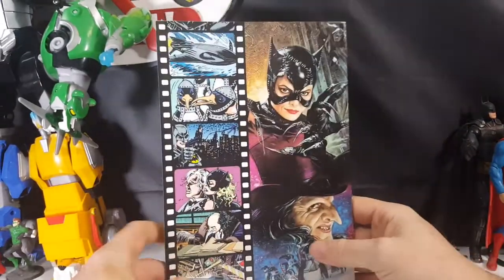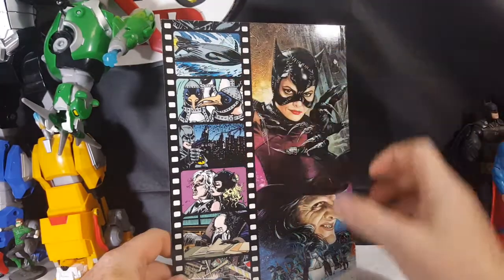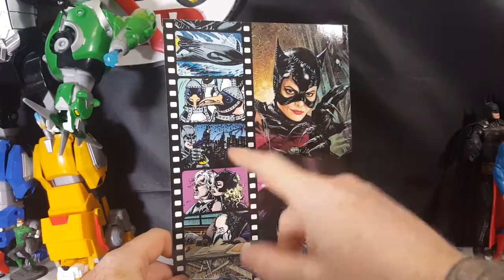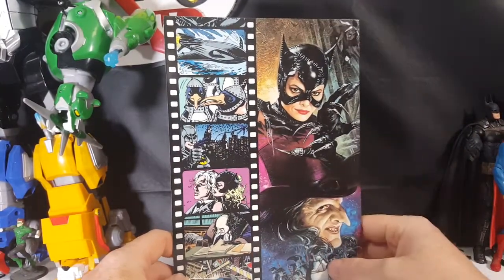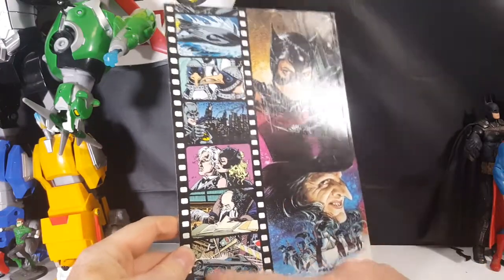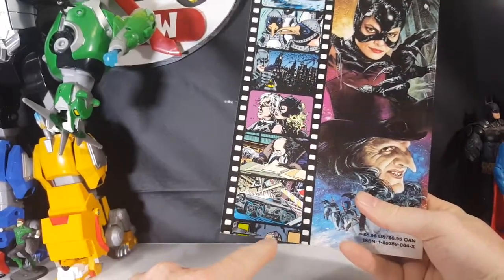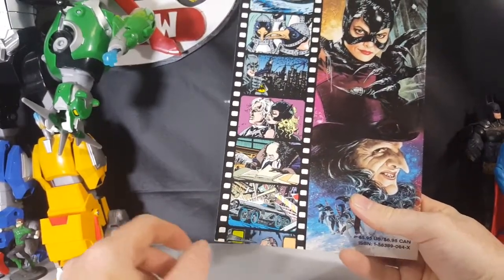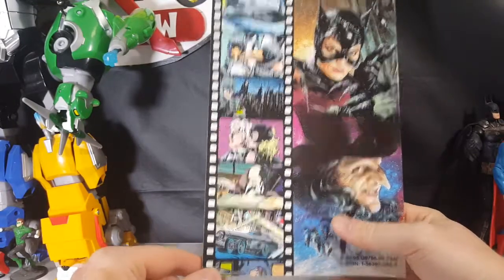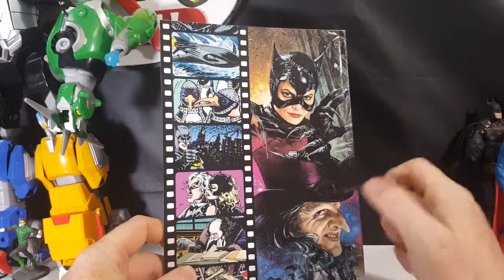In the back there it's got a film strip of the Batski, the Penguins, Batman, Catwoman. Penguin and the Batmobile in alley mode, and then at the bottom I've got a cut-off of Alfred in the Batcave, and then Penguin, Catwoman, and the Penguins.